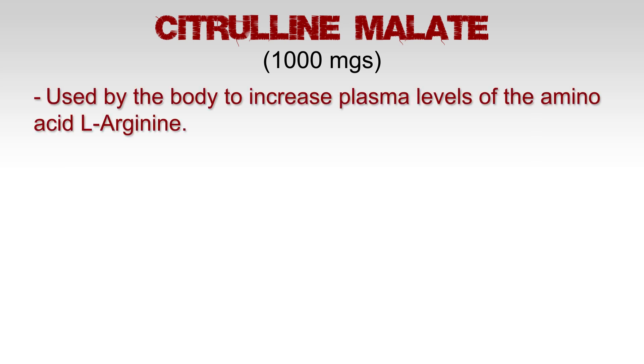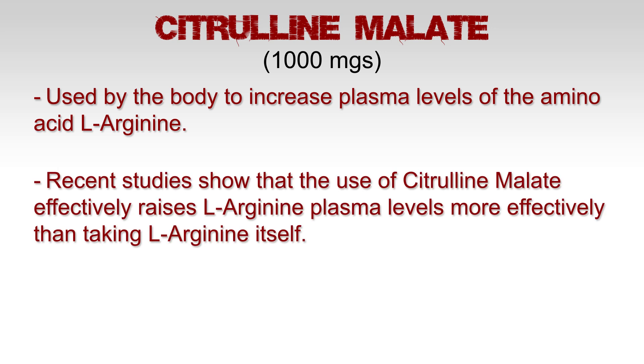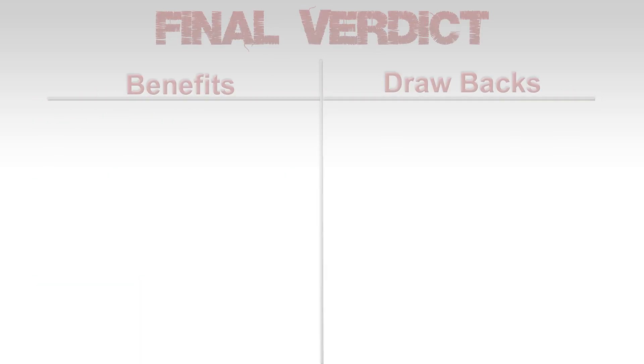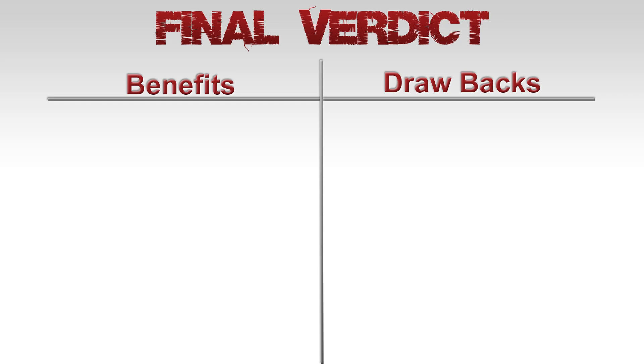Citrulline malate: 1,000 milligrams. This is used by the body to increase plasma levels of the amino acid L-arginine. Recent studies show that citrulline malate raises L-arginine plasma levels more effectively than taking L-arginine itself. Citrulline malate may also serve to increase nitrogen production, reduce lactic acid buildup, and increase overall ATP production.